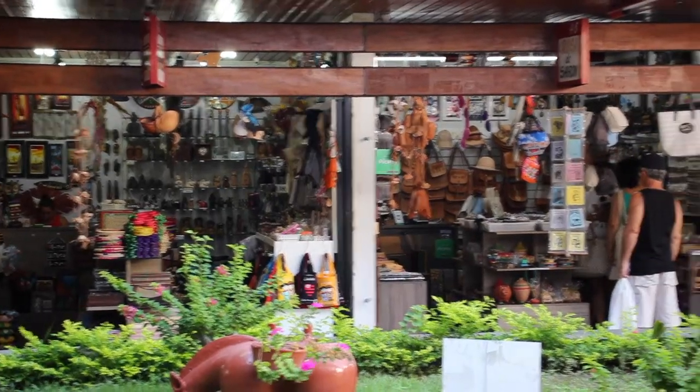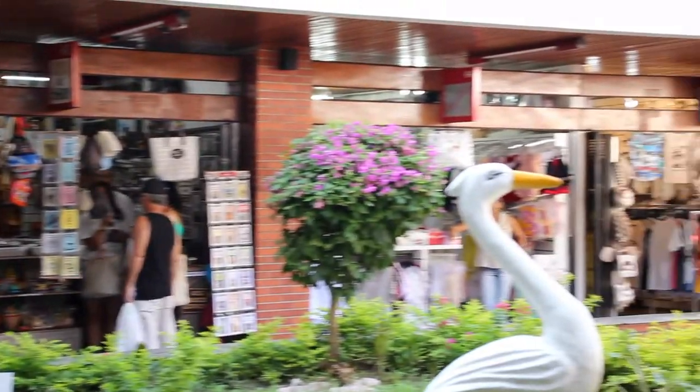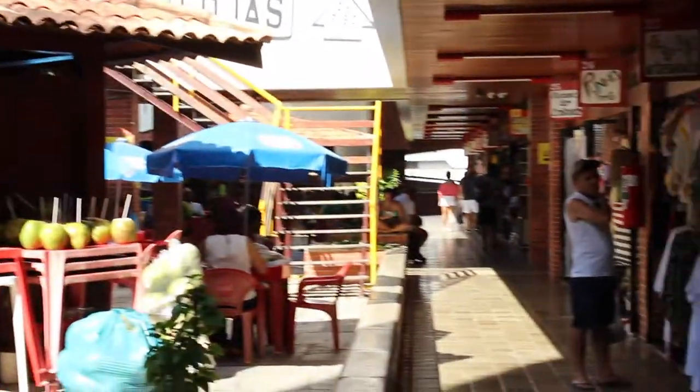I'm now at the central artisan market of Paraíba in João Pessoa. This is an absolutely huge marketplace with 128 shops and two cafes. There are really interesting products on sale here — lots of local products, food, drinks, and souvenirs that you can buy.